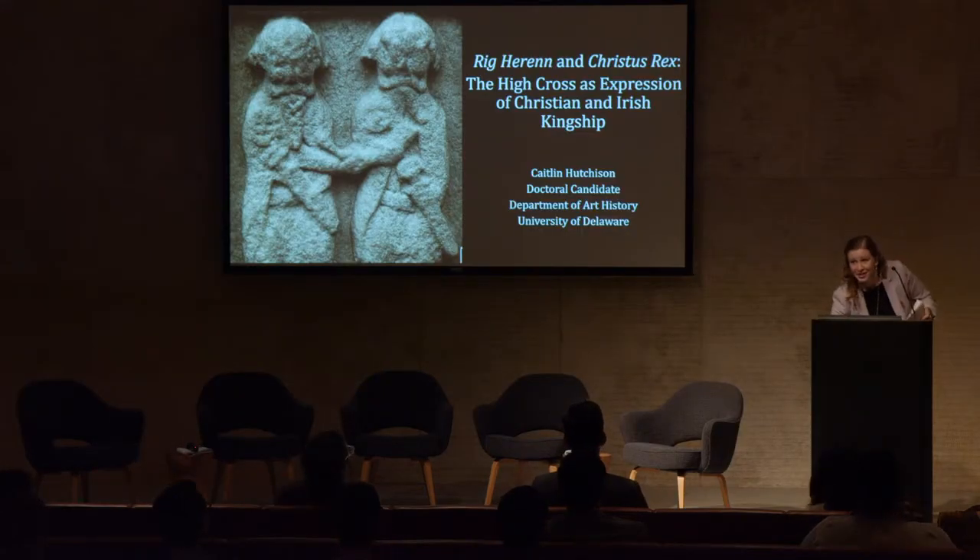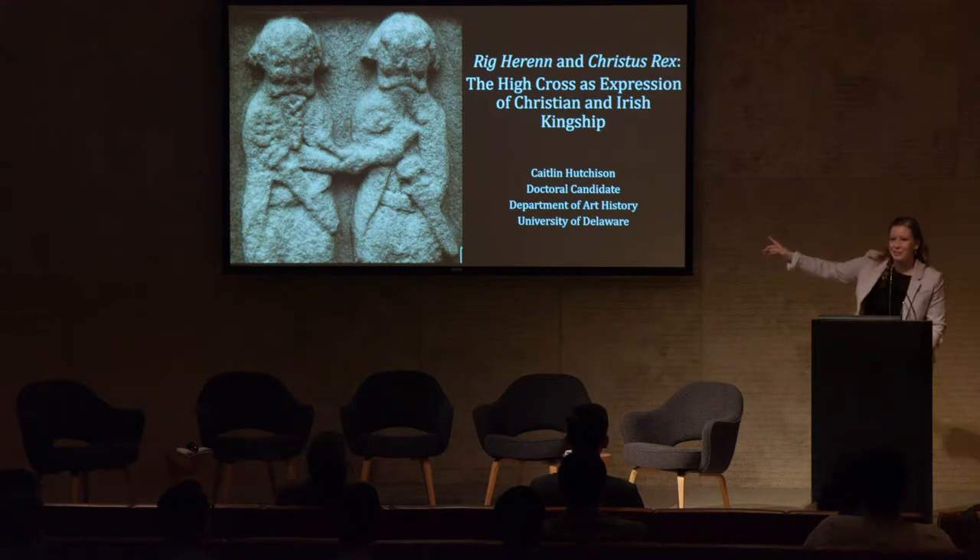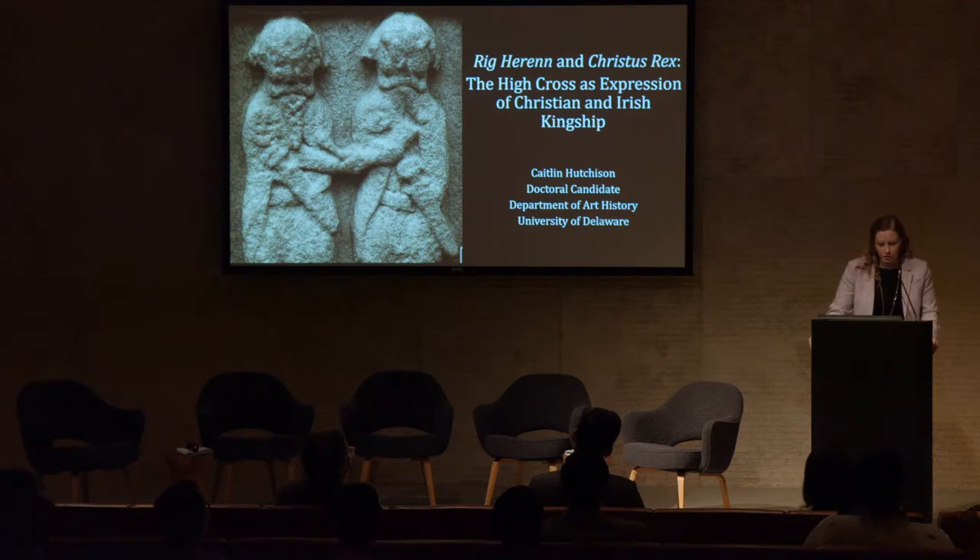Thank you to Professor Neese for that introduction. This image is one of my favorites and it comes from one of his slides from a trip in the 70s, so the detail on it is great. Thank you to the Barnes Foundation for hosting this event and all the organizers for your hard work, and most of all for you coming in today.